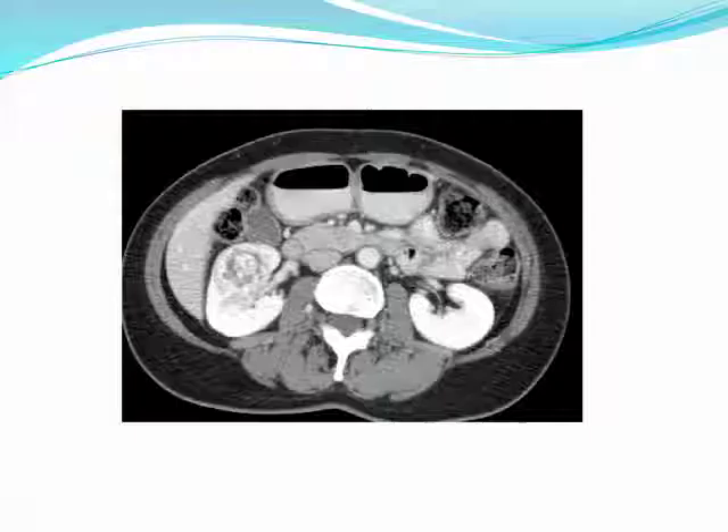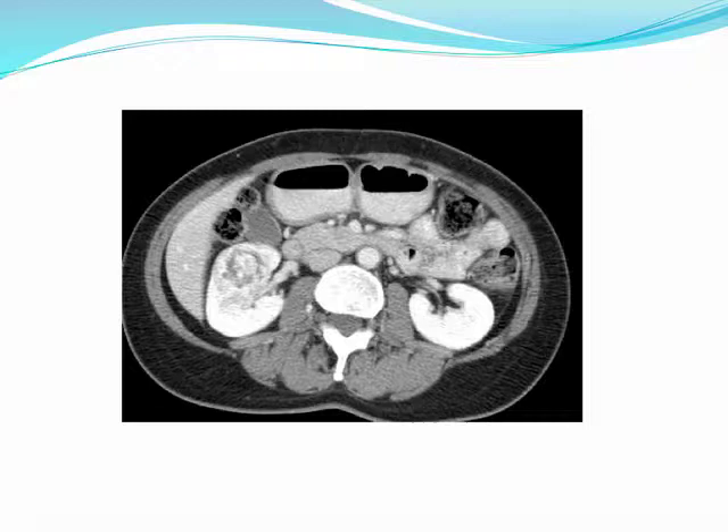I wanted to start off with a case. This is an otherwise healthy 40-year-old female with a 4-centimeter, completely endophytic, mid-polar renal mass with a normal contralateral kidney. The question here is, what would you do?